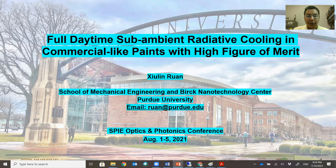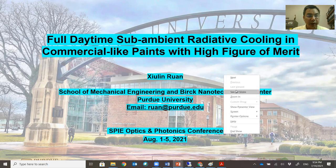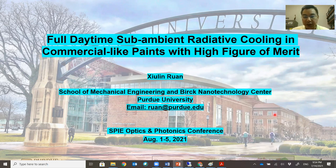Hello, everyone. I'm Shuling Ran from School of Mechanical Engineering and the Birck Nanotechnology Center at Purdue University. Today it's my great pleasure to talk about our work on full daytime sub-ambient radiative cooling in commercial-like paints with high figure of merit. I'd like to thank the organizers, Professor Peter Burmell and Jeremy Mandai, for inviting me to give a talk here.